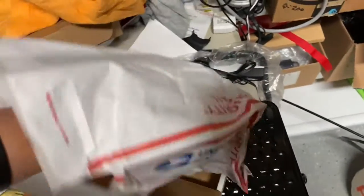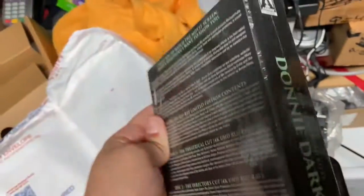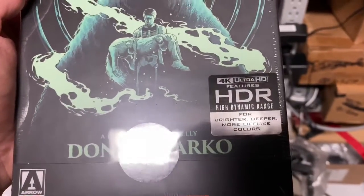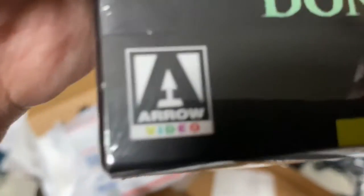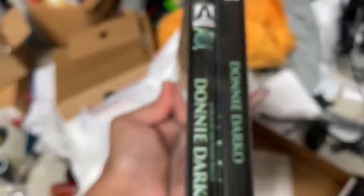Let's see what's in here y'all. What is this? Oh you betcha — the Donnie Darko 4K UHD HDR from Arrow Video! Look at that folks — Arrow Video! Holy cow, I finally got it. It comes with both versions of the film.